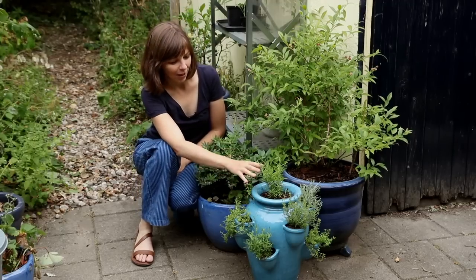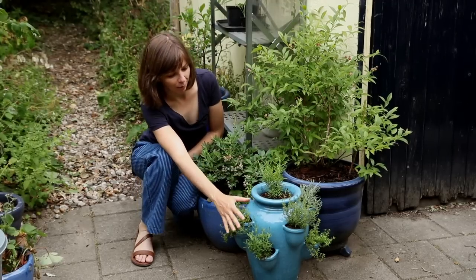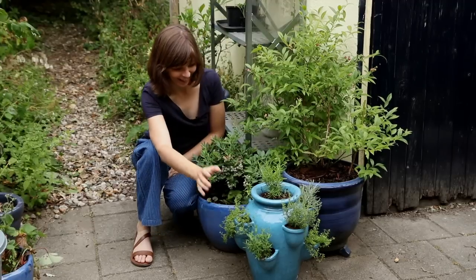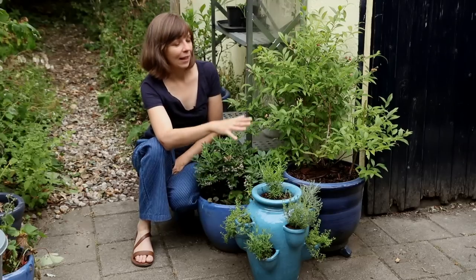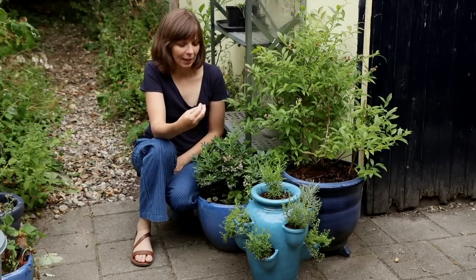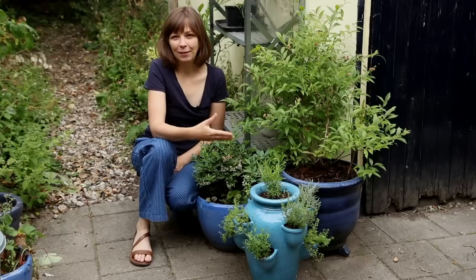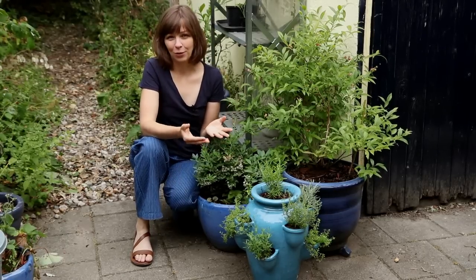On one hand I have all these Mediterranean herbs such as rosemary, thyme, and lavender, which really need alkaline soil, and then I have the blueberries right next to them which need acidic soil. In containers you can accommodate their different needs, but you wouldn't be able to grow these two plants next to each other in a garden.